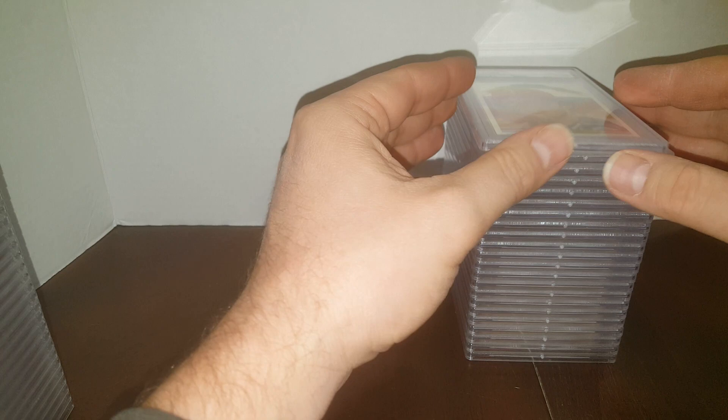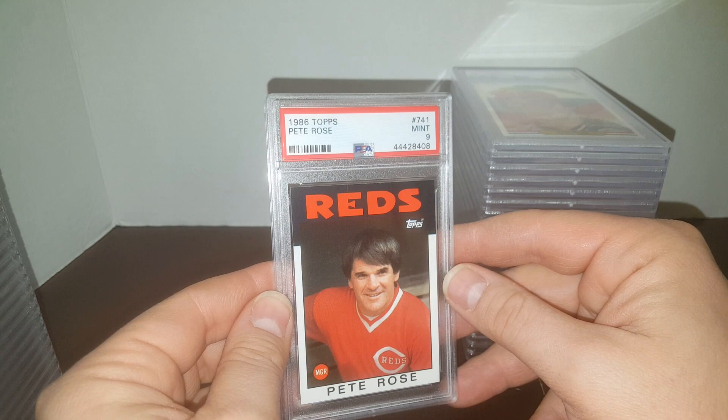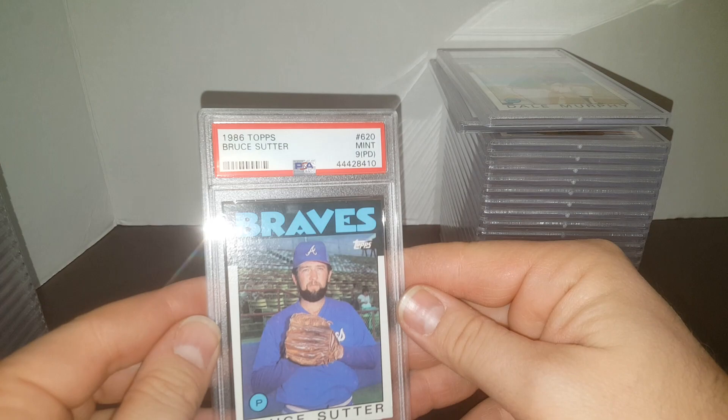86 Topps — we're going to hit some 86 Topps here now, guys. I went through a set of these and I was begging for some 10s because they go for stupid money. Pete Rose got a 9. Dale Murphy got a 9. Bruce Sutter got a 9 with a print dot — little yellow-pink print dots right here. Sutter in a 9 with the PD.